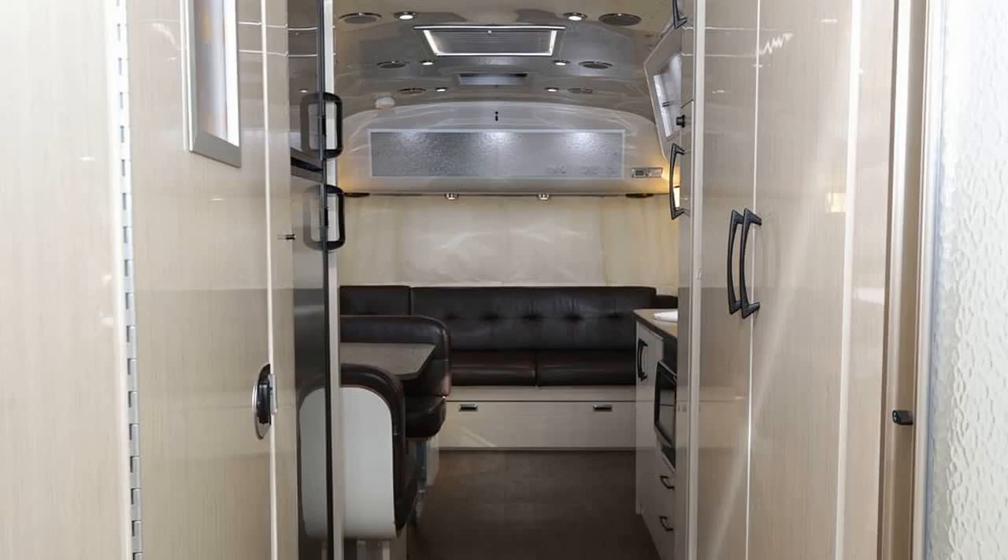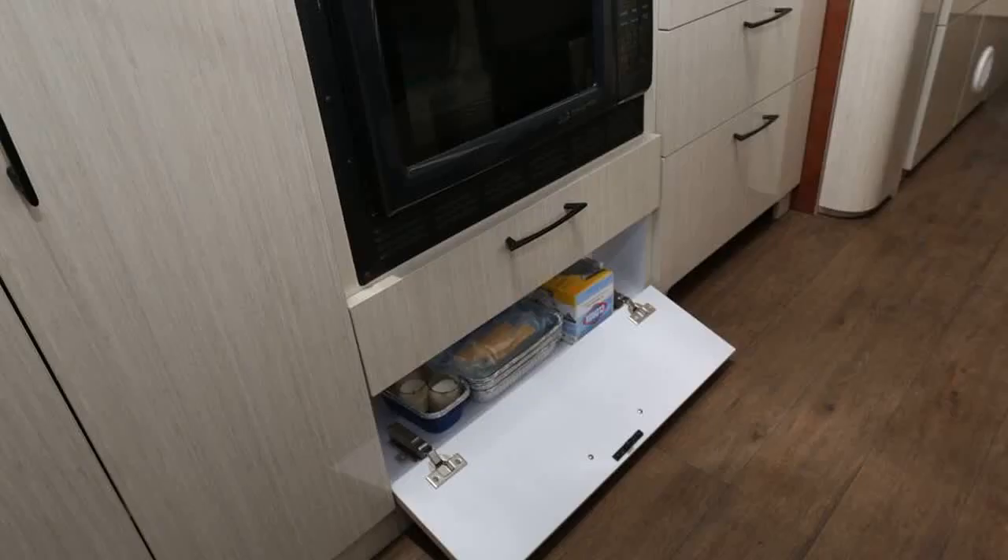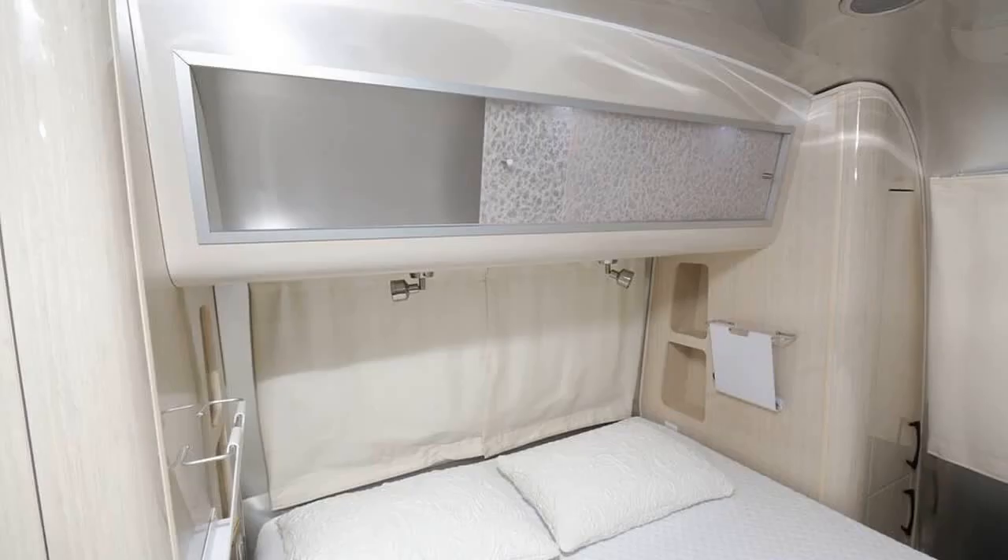The Airstream is equipped with a 15,000 BTU ducted air conditioning with a heat pump, a 30,000 BTU gas furnace, and a six-gallon dual-function propane and electric water heater. The plumbing, electrical, and propane systems are all in excellent working condition.